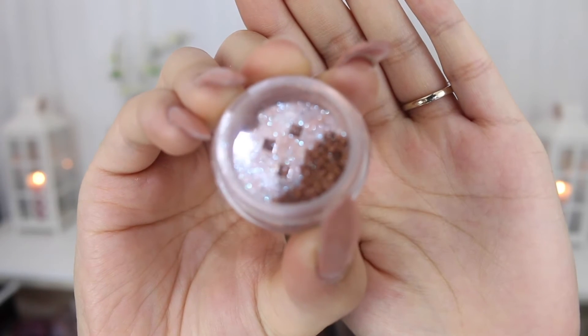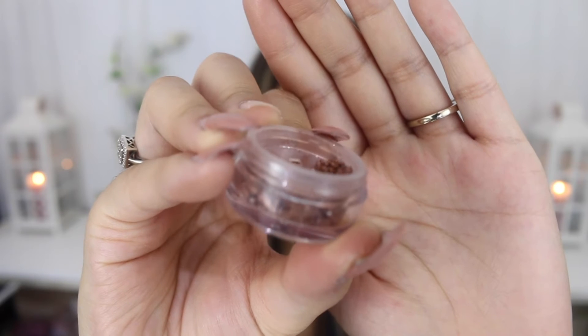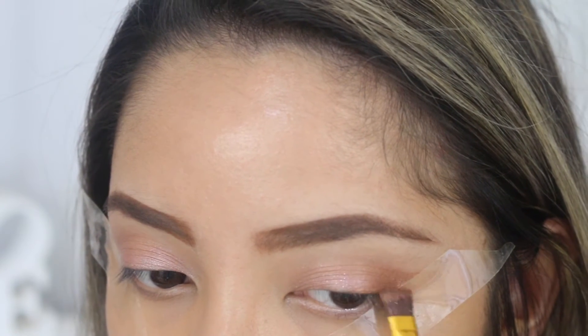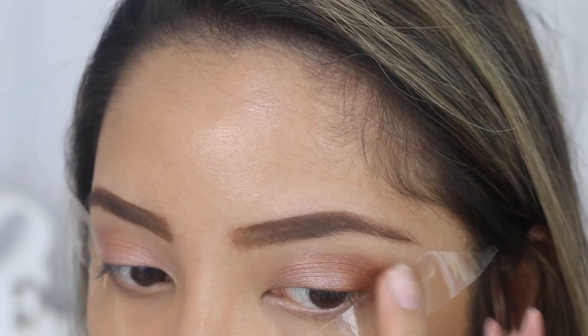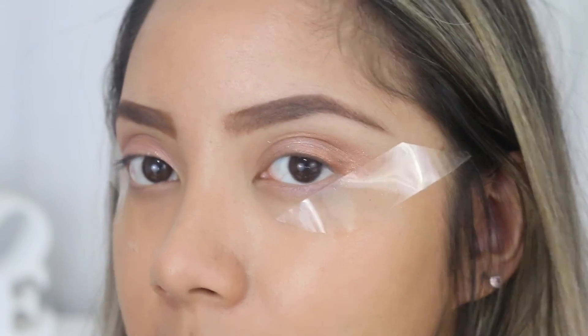Now I'm going to start building up the Fable pigment on the outer corners of my eyes. You can see it's got that blue reflect to it but it is a brown shadow — really beautiful. I'm using the flat definer brush to start building up my outer V, and because it's a dark pigment I'm using tape. I'm creating a C shape from the outer corner and bringing that into my crease line. I'm also going to use my finger to pack this on to get more of that blue reflecting — it comes up a lot better with your finger. Then blending everything out.